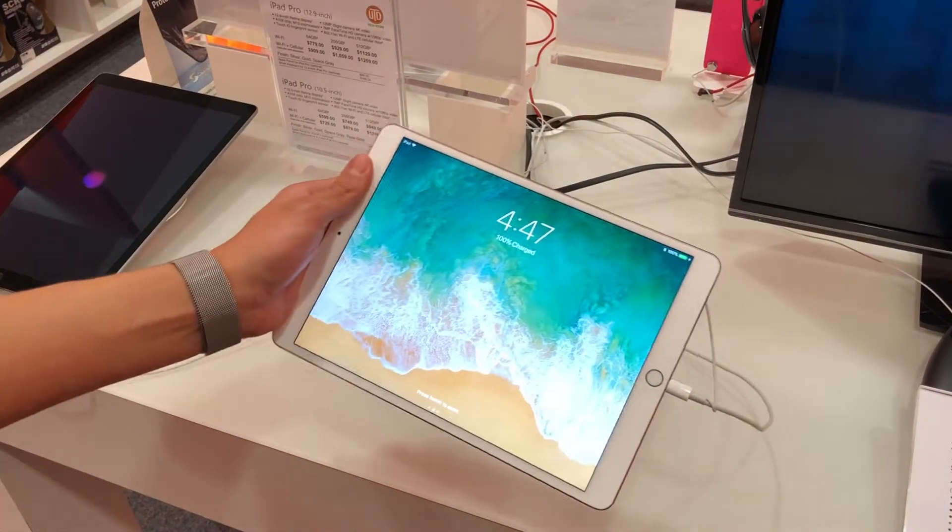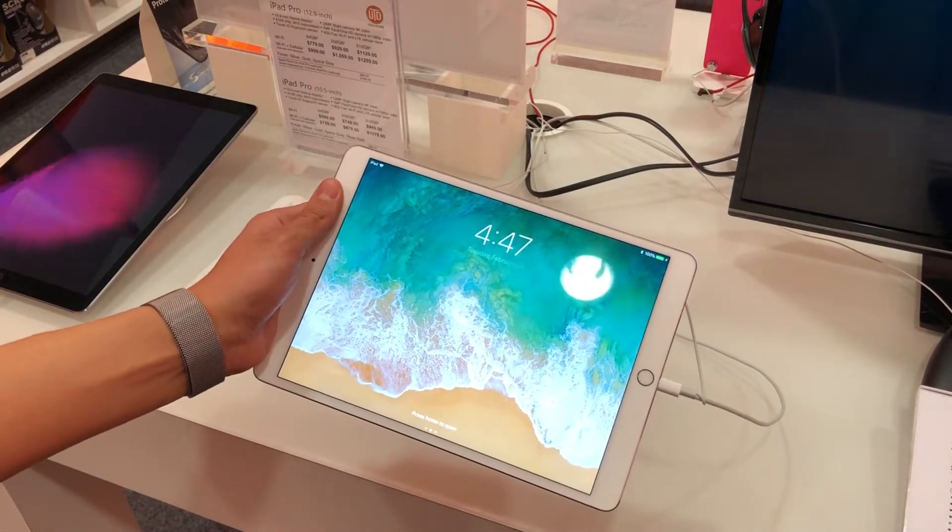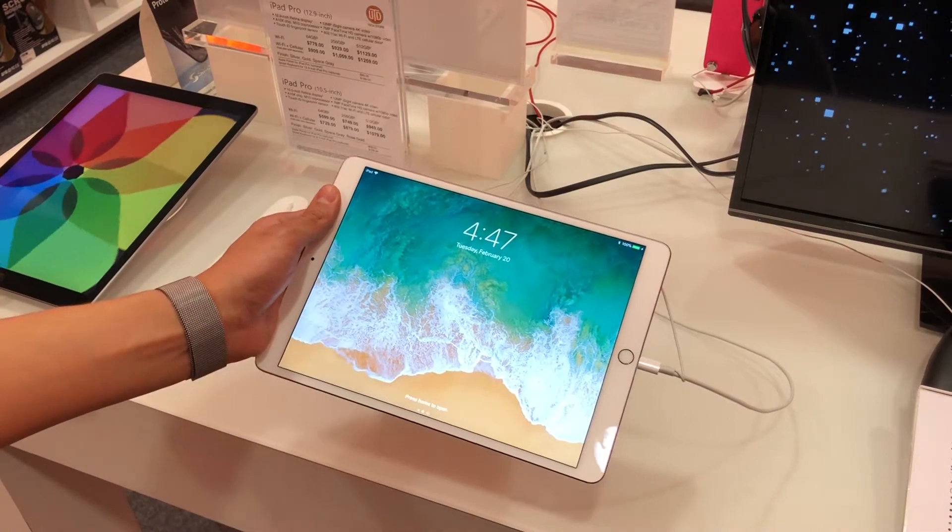This is iPad Pro. Today I'm going to be showing off some of the major features and demo accessories like Apple Pencil and Smart Keyboard.